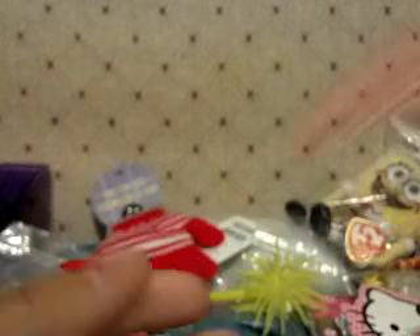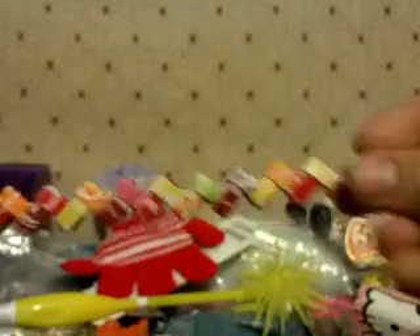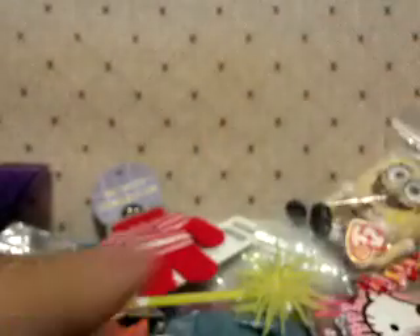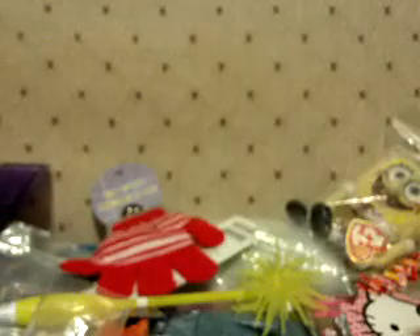This handmade Starburst dropper chain. I have erasers: there's this puzzle eraser, there's this Pudding Cafe one, and there's also this Hello Kitty one.